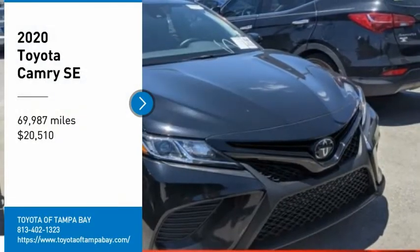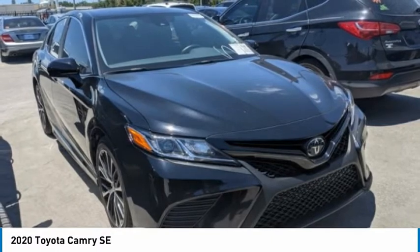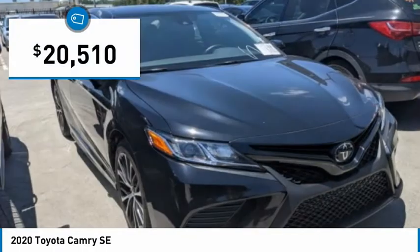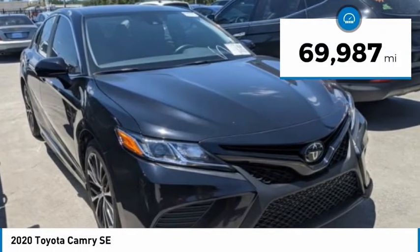Come test drive the 2020 Camry. Toyota Camry is an affordable mid-size car, reliable and a great comfortable commuter car, and is priced below $25,000. This vehicle has less than 70,000 miles.